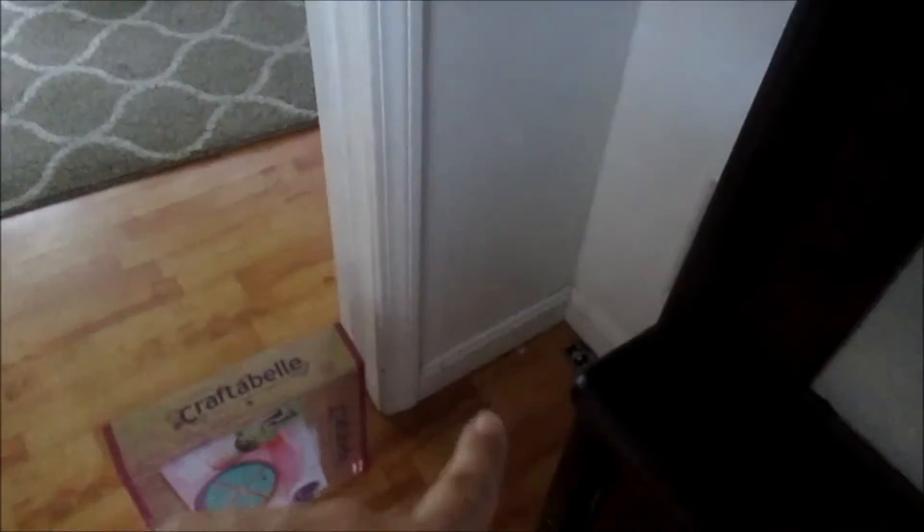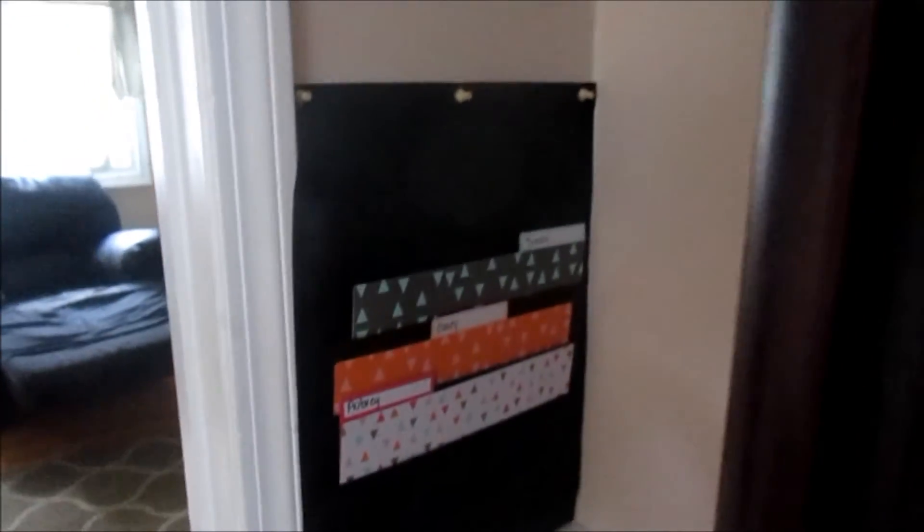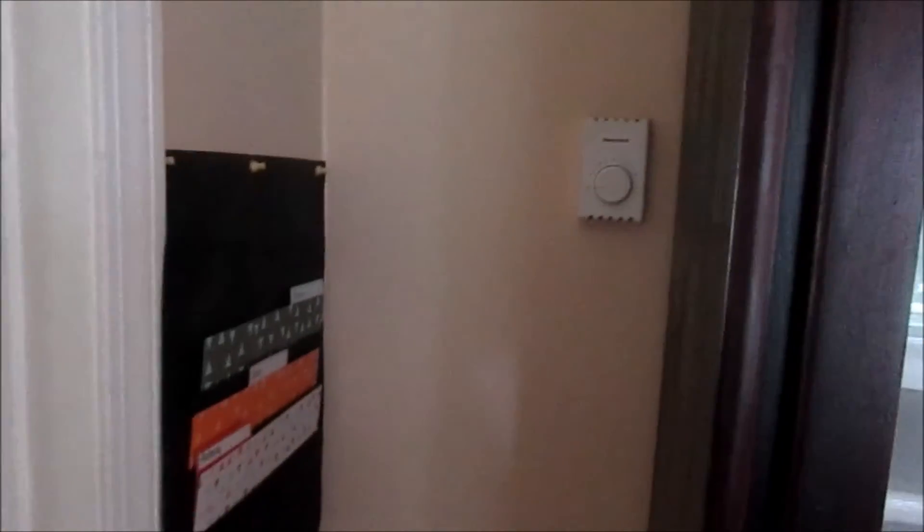It'll sit nicely there. I'd show you but we're getting ready to paint the room, so I don't want to set it all up and take it down again. It's going to look cute — it'll be hidden in the nook, so if you're standing in the room you won't even see it.